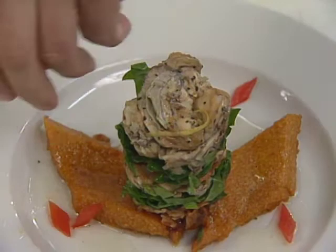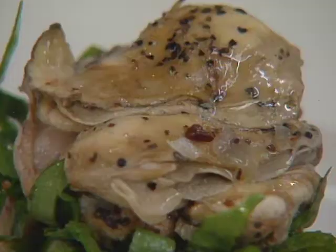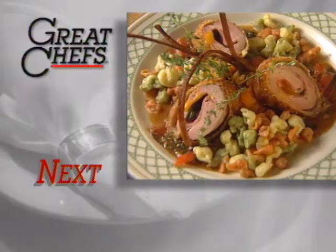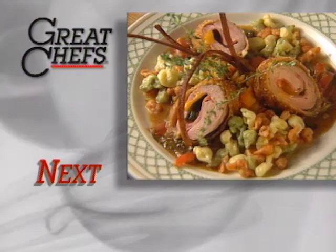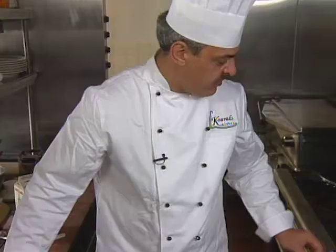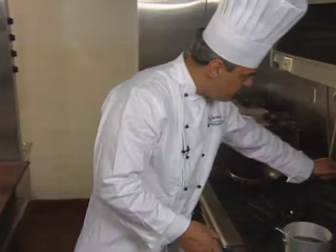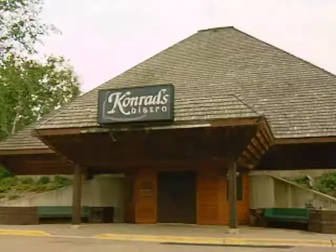Austrian-born Ernst Conrad began his career at his mother's restaurant, then entered the absolute monarchy of the European apprentice system. Rising through the stations of various hotels, from Berlin to Tel Aviv, he opened Conrad's Bistro in Minnesota. His entrée is sesame pork tenderloin.